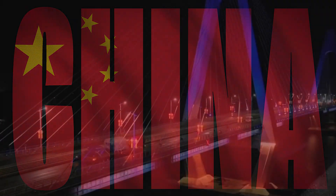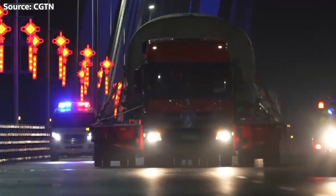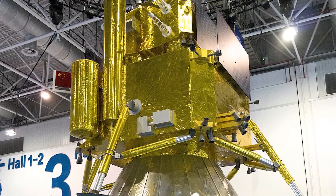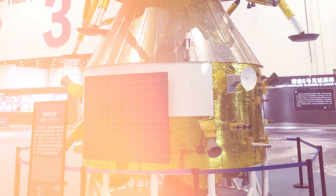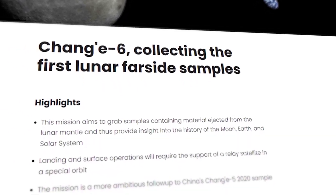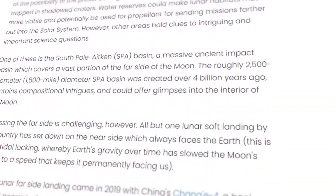Brace yourself, because China is about to embark on a mission that will take us to a place no country has ever been before — the far side of the moon. The Chang'e 6 mission is not your average lunar adventure. It's a groundbreaking expedition that will attempt the first-ever sample return from the mysterious lunar far side.